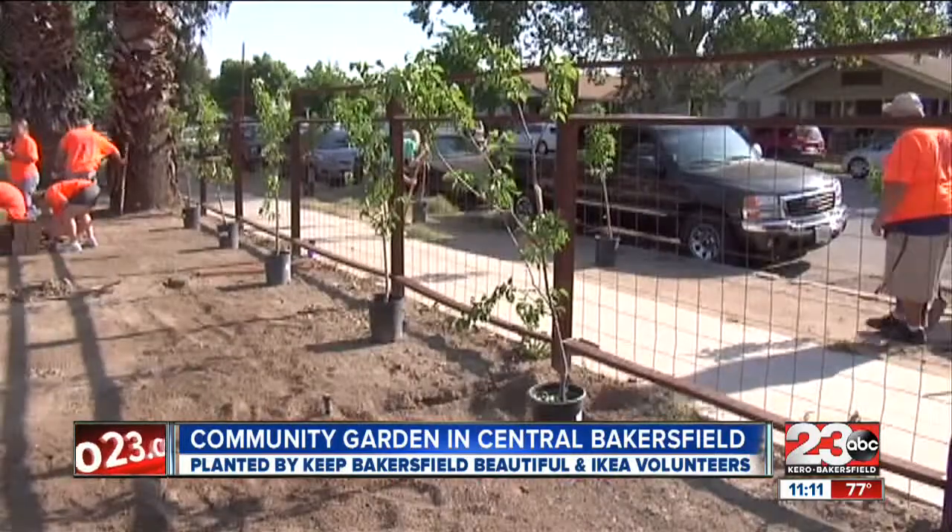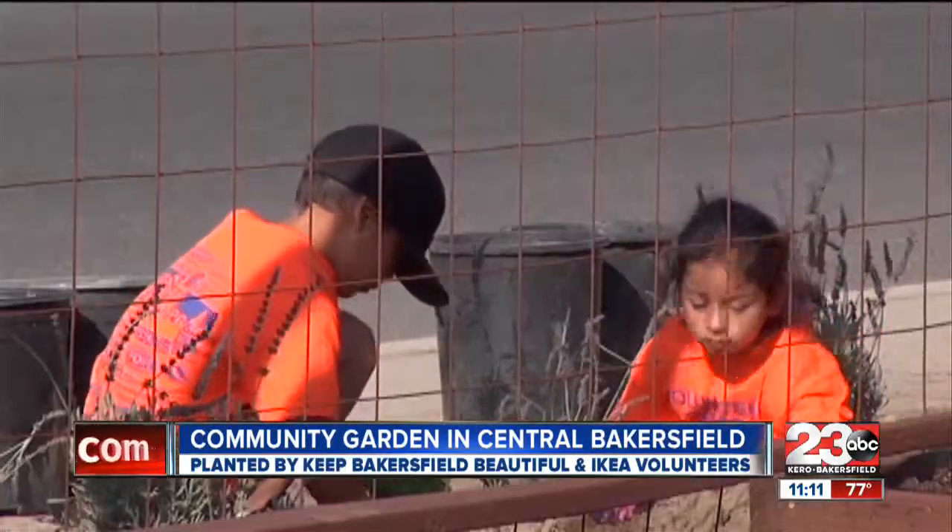Working through the heat on their day off, the community around 4th and I Street was thankful for that. I've heard from a lot of people in the neighborhood, and the neighborhood even just stops and asks us what's going on and they thank us. They're so excited that something's finally going to be here and it's something that's going to be beautiful.